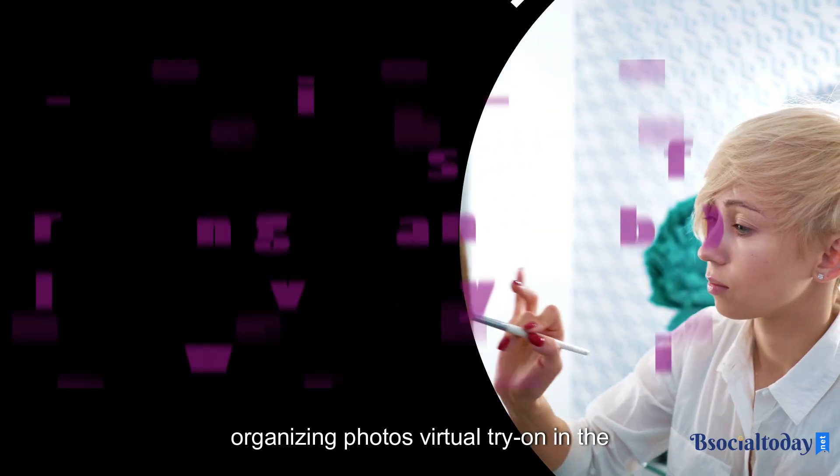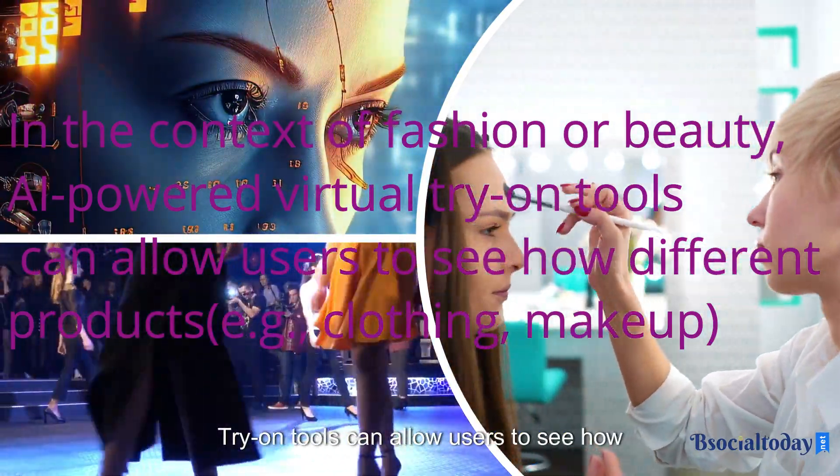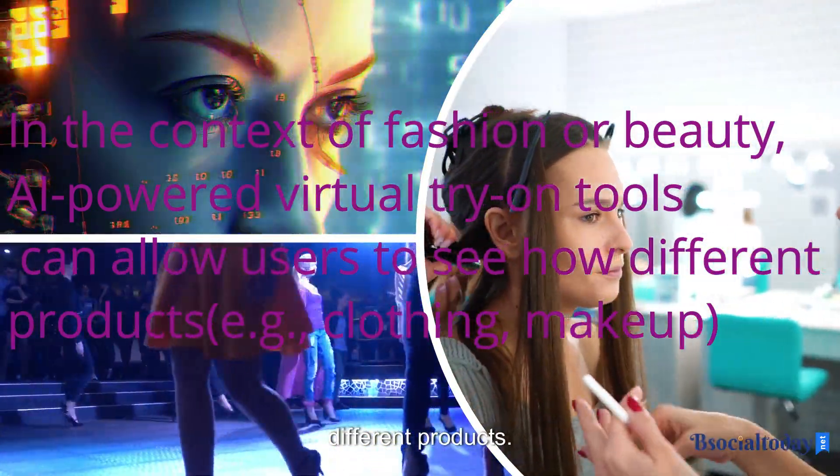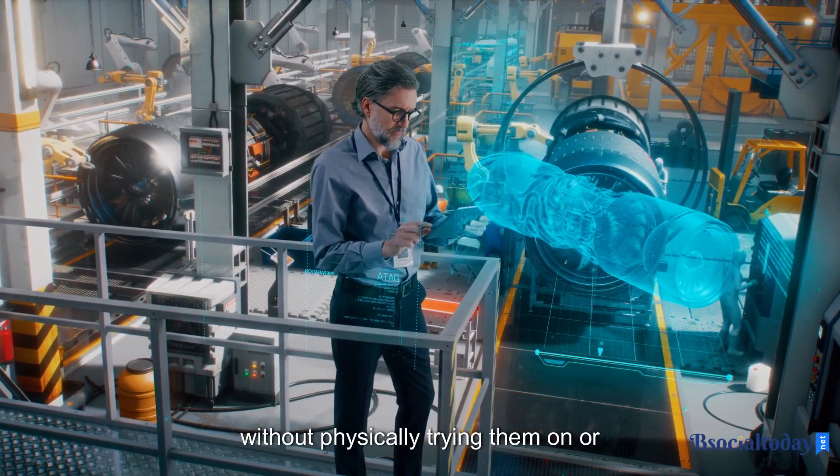Virtual try-on. In the context of fashion or beauty, AI-powered virtual try-on tools can allow users to see how different products — for example, clothing or makeup — would look on them without physically trying them on.